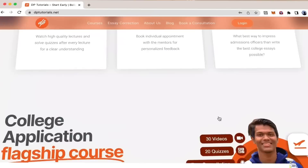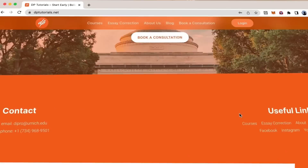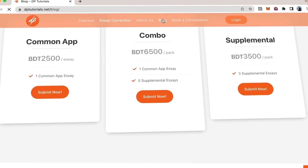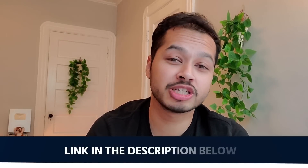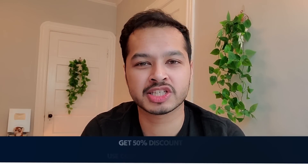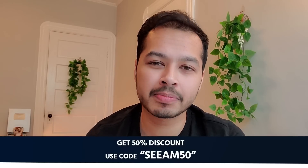Undergrad study abroad products are very expensive, but DPTutorials is affordable. If you want the full course, go to the website — the link is in the description — and use promo code CM50.